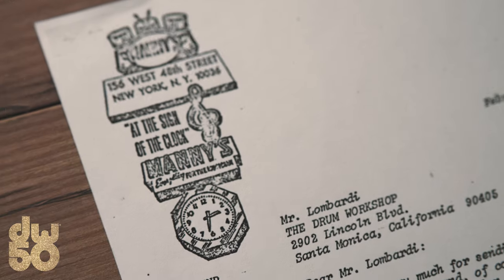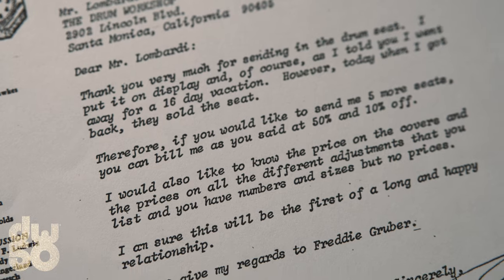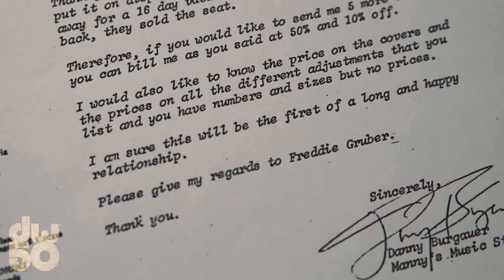Then some big things happened. We got a letter from Manny's — who was a major music store in New York on 48th Street, the big guns. We sent them one seat. He went on vacation, came back, the seat was sold. He also wanted to know the price of the new seat with the covers, and he said he'd take five more. That was the beginning of us getting into stores.